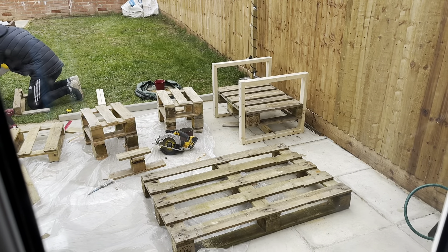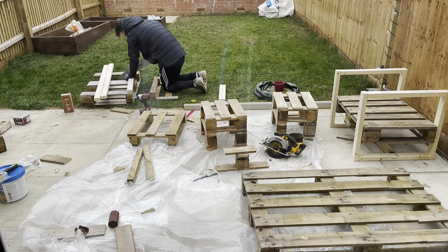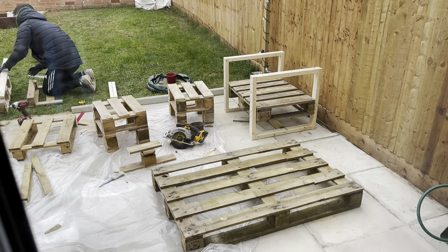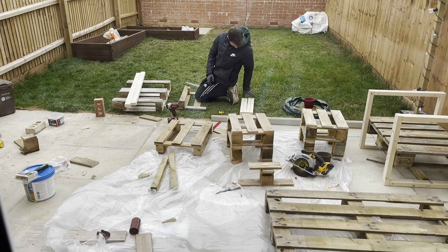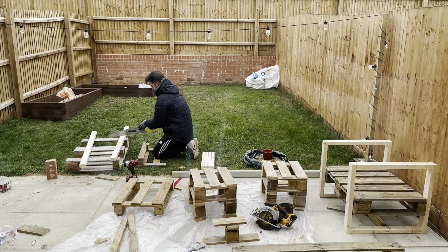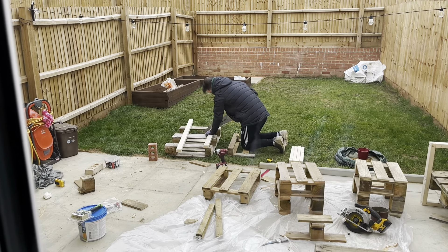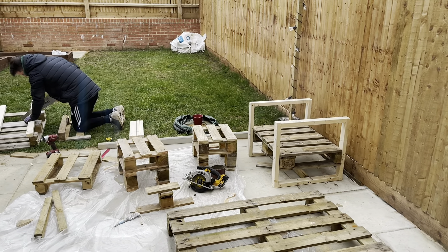Progress report: the stools are completely done — the only thing they need is painting, they're sanded down. First seat is done, and we're just doing the back bits for it. That's the frame for the other seat. So we'll have two seats, two stools, and that's all the seating done. It's going to be the same colour as the flower bed — we've gone for a dark oak colour. So far, so good.